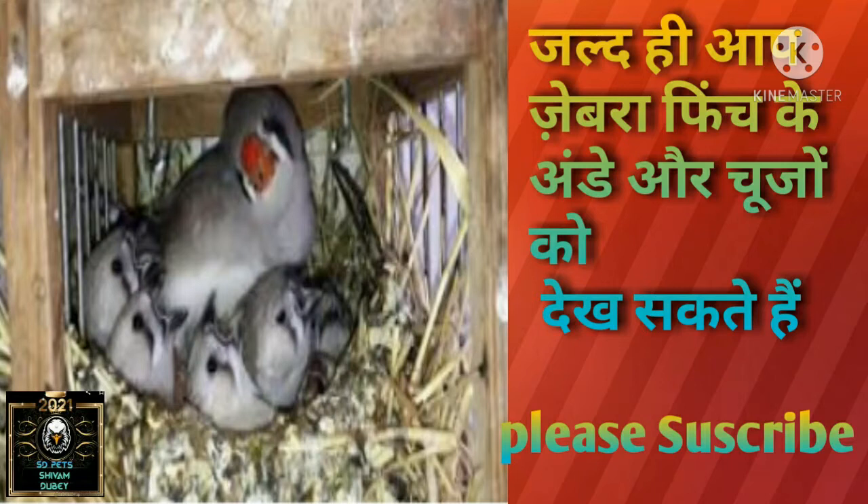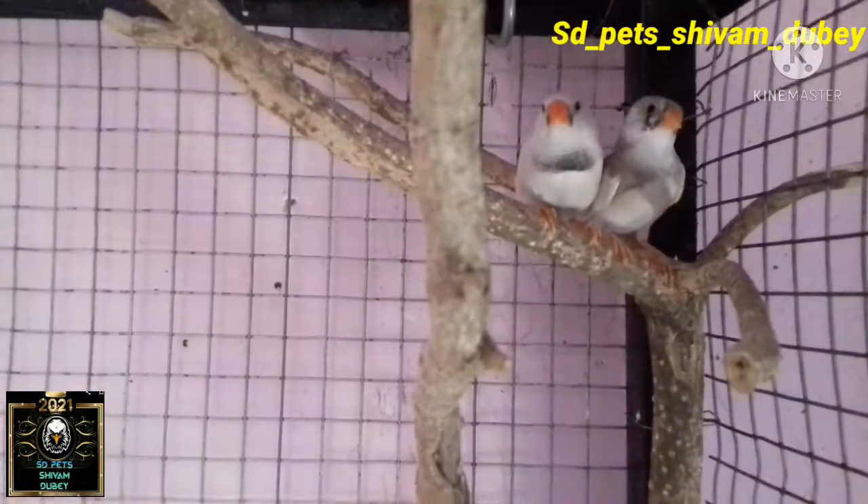Welcome back to the channel. Today I will talk about Zebra Finches — I will show you Zebra Finches and Indian kids very soon.